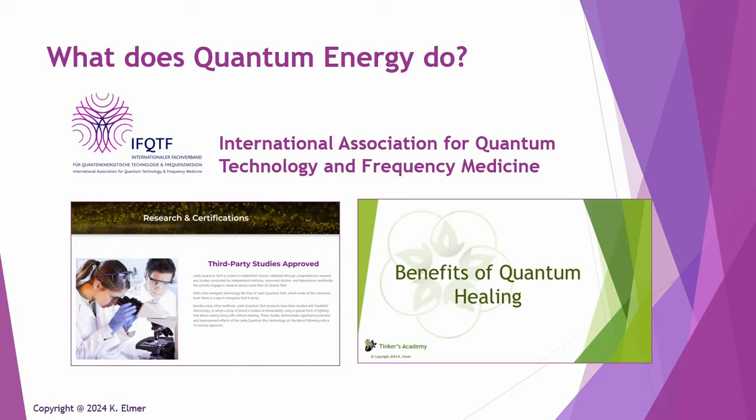There have been over 60 different studies commissioned to institutes, clinics, universities, and independent researchers. All of these different studies commissioned by Layla Quantum Tech have been done on all of the various devices — the blocks, the capsules, even the clothing, the frequencies, and specifically also on the Upgrade service.